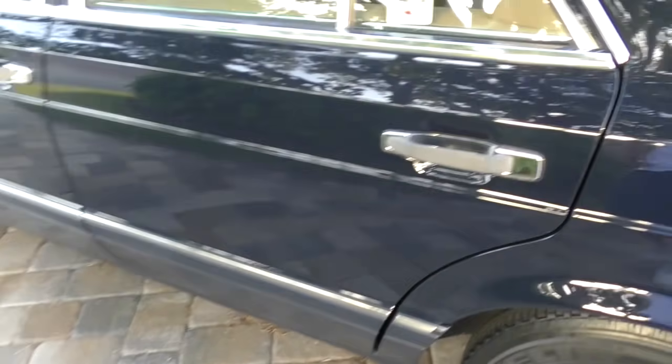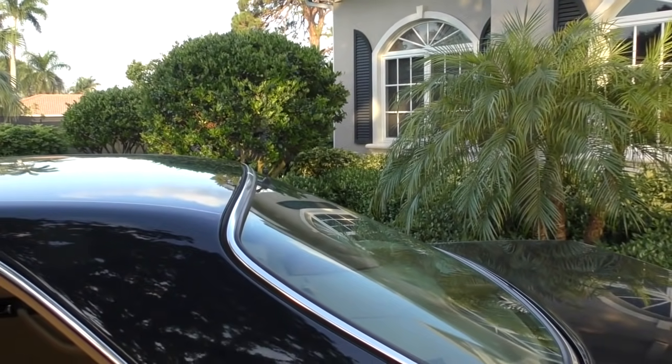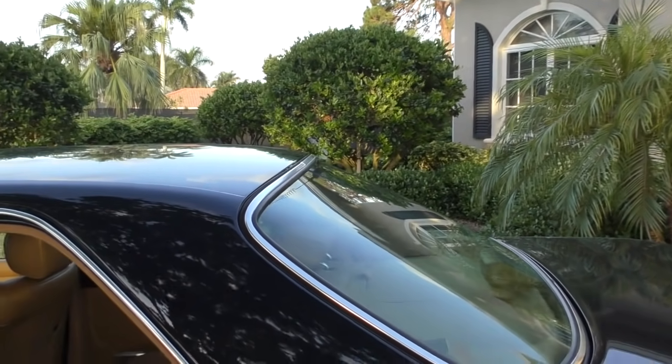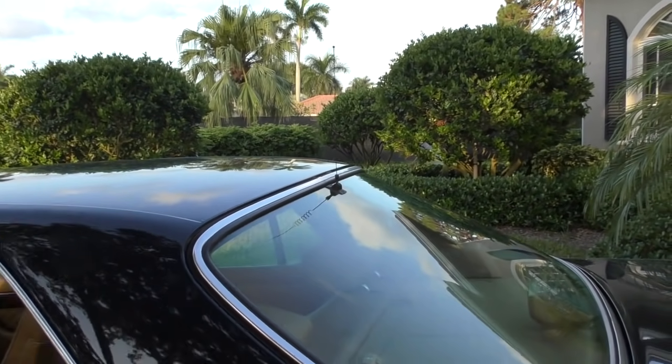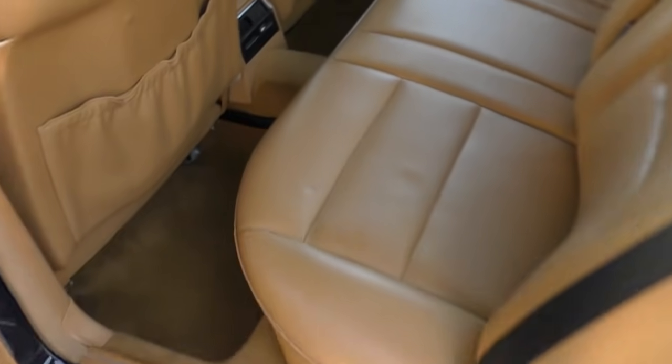The recessed door handles are another safety and design feature — very very nice. I even like the '80s-style cell phone antenna — I decided to keep it on the car. It'd be easy to pull off, but I kind of like it. It reminds me of Miami Vice.